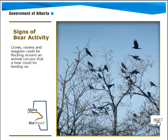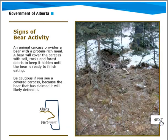Another sign of bear activity involves ravens, magpies, and crows — they look for animal carcasses, and you want to be aware of this. Anytime you come across an animal carcass that has fresh meat on it, be extremely cautious. You're in bear country, and you want to back up on the trail the way you came in.